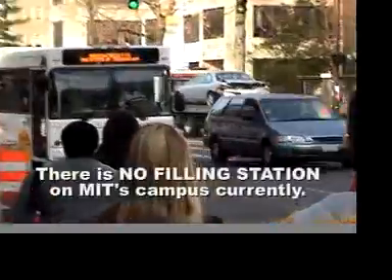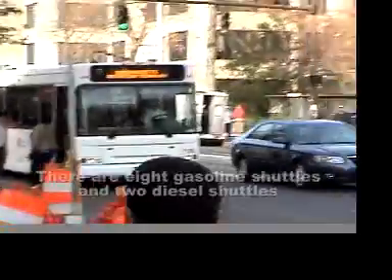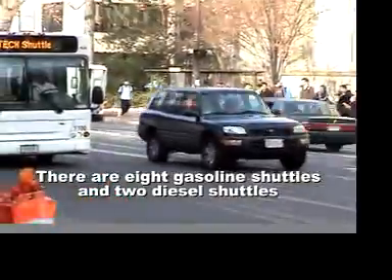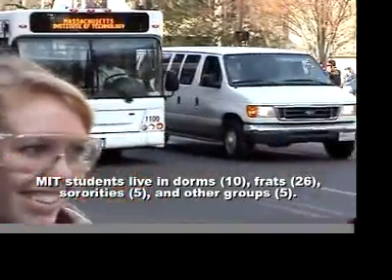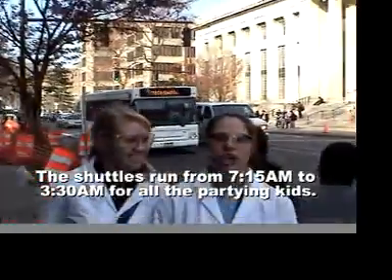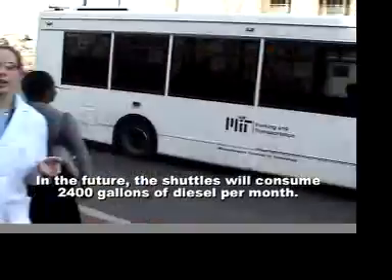This is the MIT Tech shuttle. It's one of two diesel-powered shuttles on campus, along with many other gasoline-powered shuttles. It takes students all over campus and into Boston. MIT shuttles use over a thousand gallons each of diesel fuel per year.